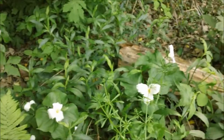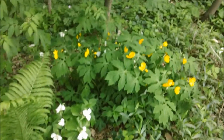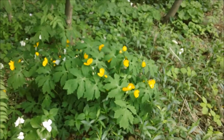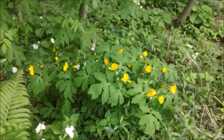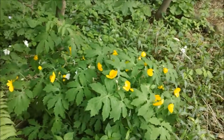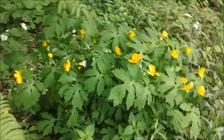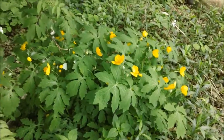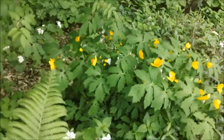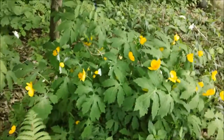More Trillium. Celandine Poppy — not native to Minnesota, but the natural border is just on the other side of Minnesota, on the other side of the St. Croix River in Wisconsin. So I was able to justify it to myself that given enough time this would actually be a native to Minnesota.